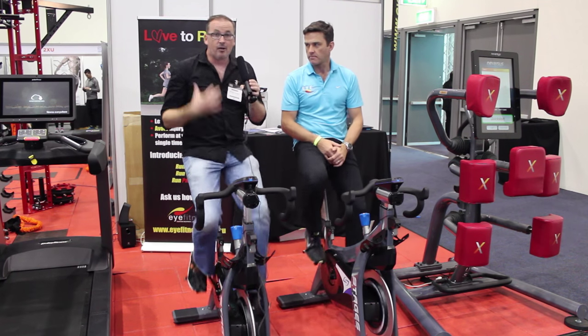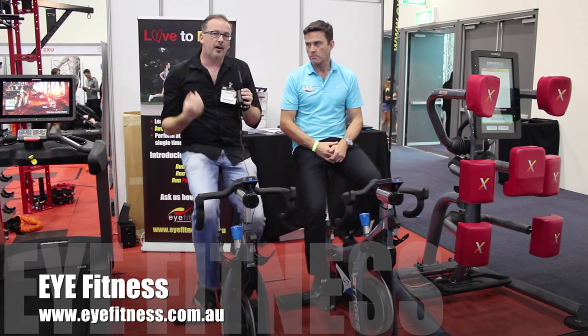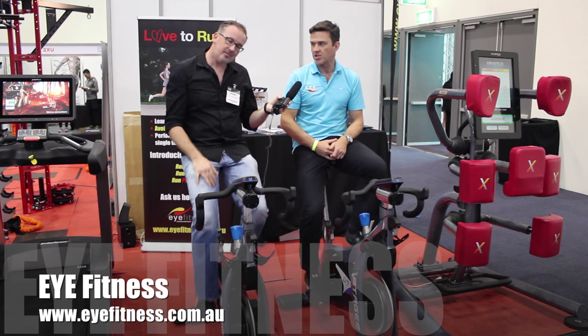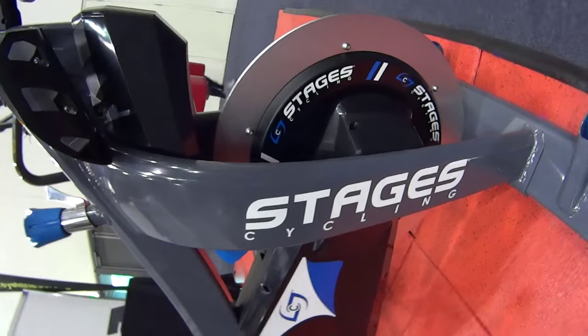Alright, well this is Nick and Nate from iFitness. If you want to check out the Stages bikes in any more detail, go to ifitness.com.au and check them out. Thanks so much — we'll come and show you one. Awesome.